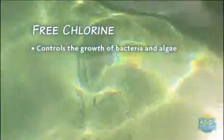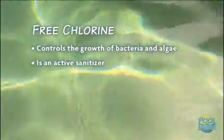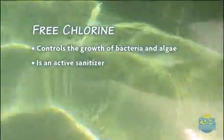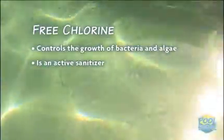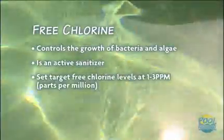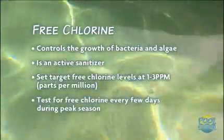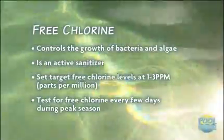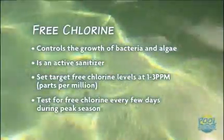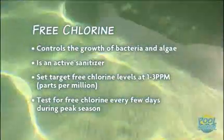Chlorine controls the growth of bacteria and algae. Free chlorine is the active sanitizer, while combined chlorine is a byproduct that produces a strong chemical smell but is far less effective in fighting bacteria. Your target level for free chlorine should be between one and three parts per million. You should aim to test for free chlorine every few days during the peak of the swim season. Just note that a pool cover can affect your chlorine levels due to a lack of direct sunlight, so you may need to turn your chlorinator down when you have your cover on.